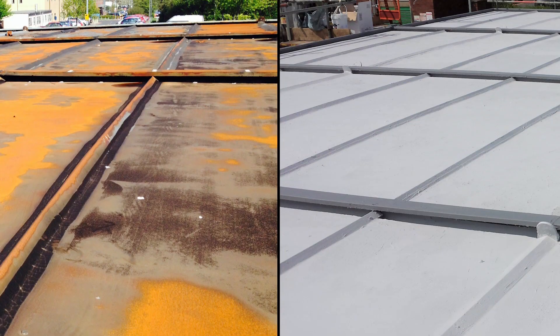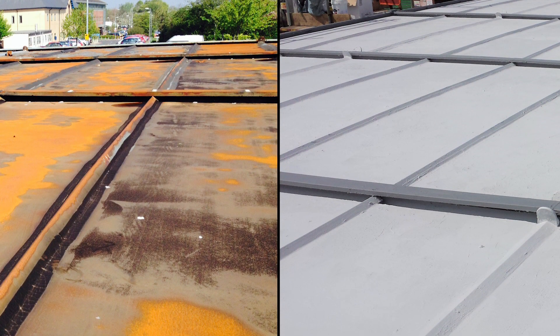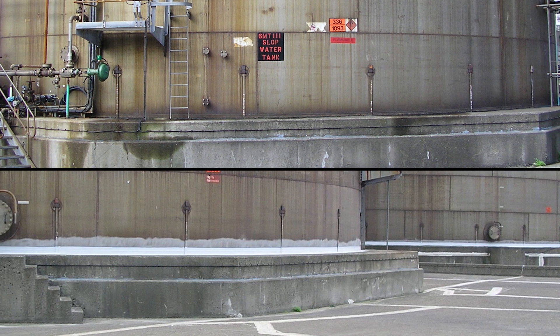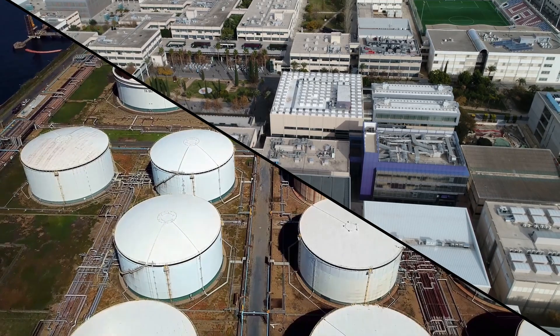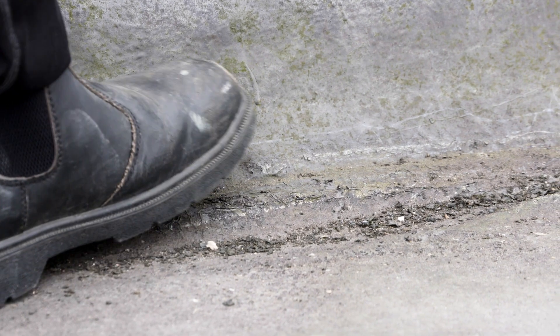Water ingress issues, leaks and corrosion affect roofs, tank bases, insulated pipework and other equipment. These issues can have a major impact on productivity, causing significant disruption and downtime, ultimately resulting in financial losses.